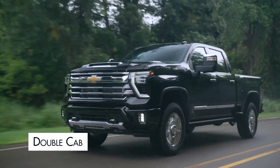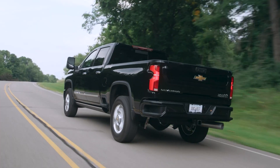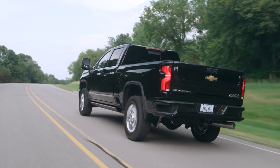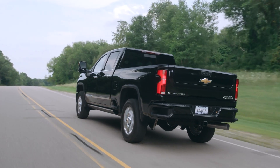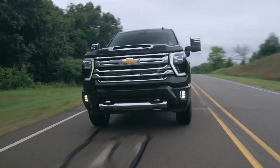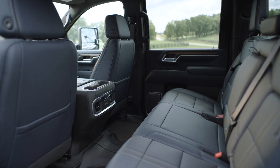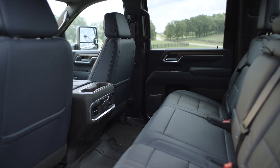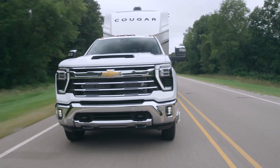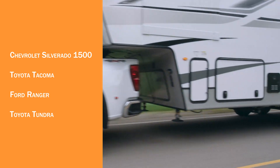Double cab: Double cab trucks have four doors that all open conventionally. Still, the rear doors are smaller than the front doors, and the rear seating space is still tight, though slightly bigger than space in an extended cab. This is still a popular cab configuration, as it does provide decent interior room in a reasonably sized truck. The double cab truck offers a range of bed lengths. Pickup trucks with a double cab option include: